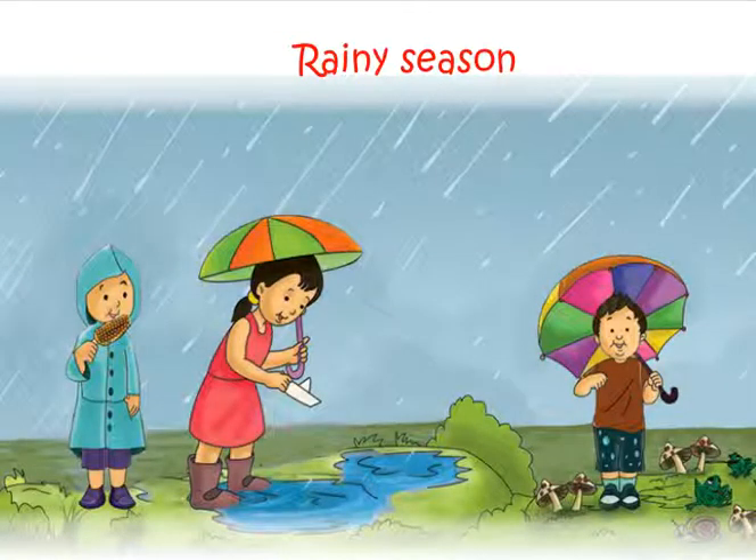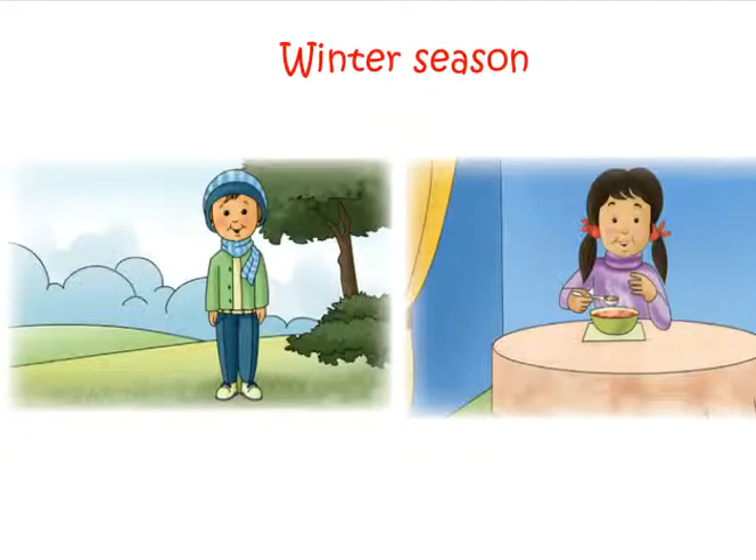Rainy season. After the summer season comes the rainy season. There is greenery everywhere. Winter season. The temperature in winter is low.